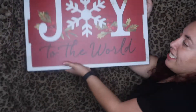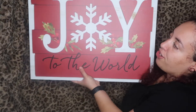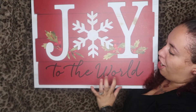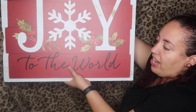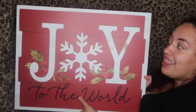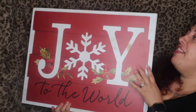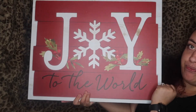Last but not least from Walmart, I got this cute sign that says 'Joy to the World.' It has that red and white color with a little snowflake design and it's made of wood. It gives me a Christmas western type of vibe because of the wood, and I thought it was so cute. This one was $17.84.